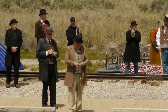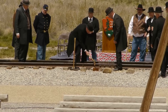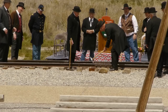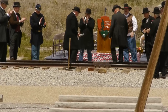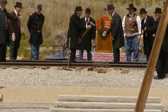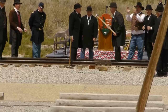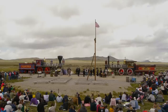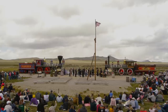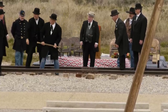A laurel wood tie had also been fabricated with holes pre-drilled for the spikes, and the spikes were simply dropped into the holes and then gently tapped with a silver track maul. The actual final spike was just a regular old iron spike driven in with a regular old hammer. It had been hooked to the telegraph lines so that people coast to coast could hear the actual strikes of the hammer on the last spike.